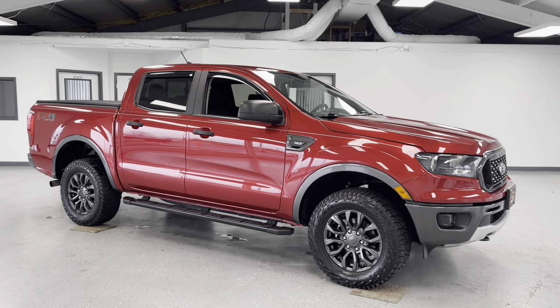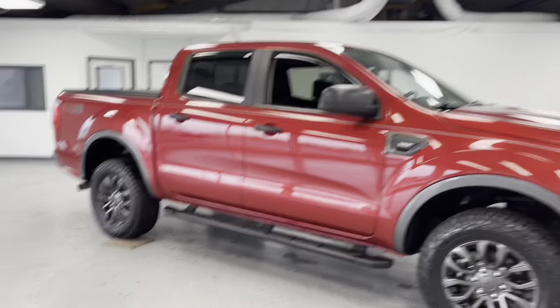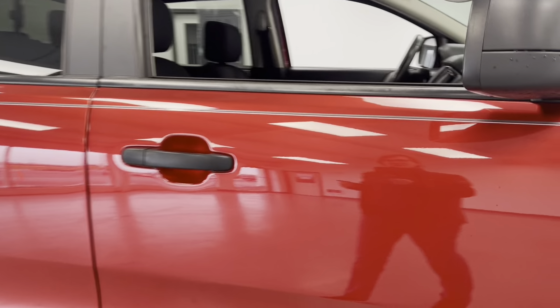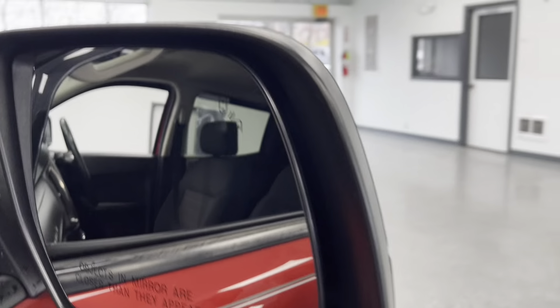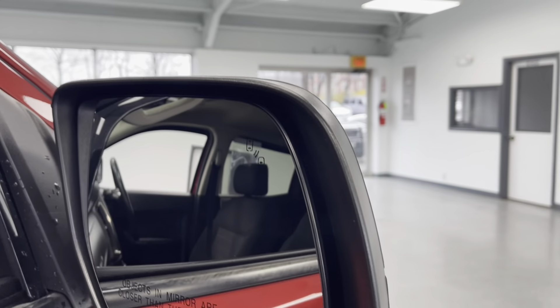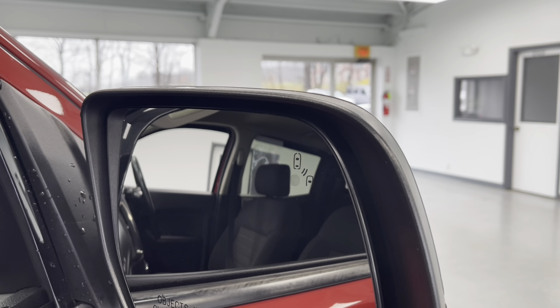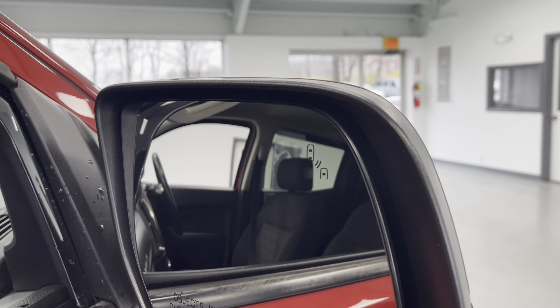Hello, this is Mary with All Things Automotive, bringing you here today a 2020 Ford Ranger XLT. This vehicle features a 2.3 litre inline Ford gasoline engine with 4-wheel drive. There have been no accidents or damages reported to Carfax and this is a Carfax certified one-owner vehicle as well.